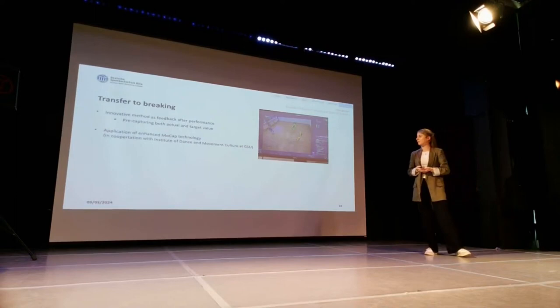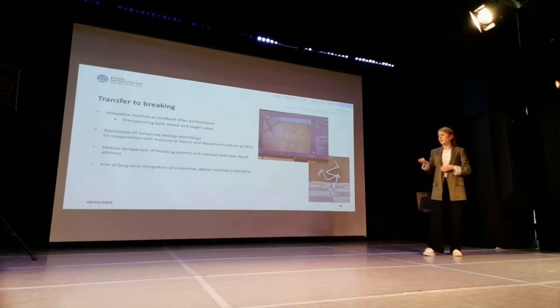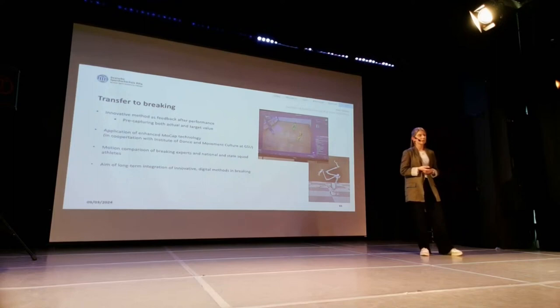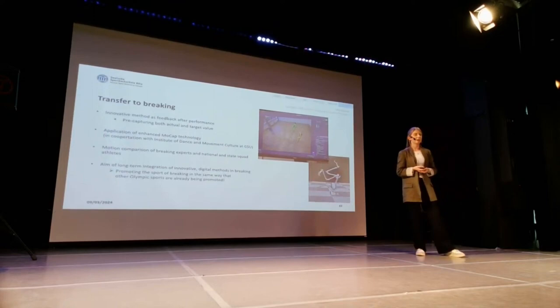We would like to conduct that here at the Institute of Dance and Movement Culture. It could be breaking experts compared to national and state sport athletes. The innovative method is of course not only for this specific group. In the end, the aim would be a long-term integration of innovative digital methods into the field of breaking in general, because we want to promote the sport of breaking in the same way that other Olympic sports are promoted. This is a very unique sport and it cannot be compared to other sports, but it should at least have the same chance to get promoted and experience all these possibilities of innovation.